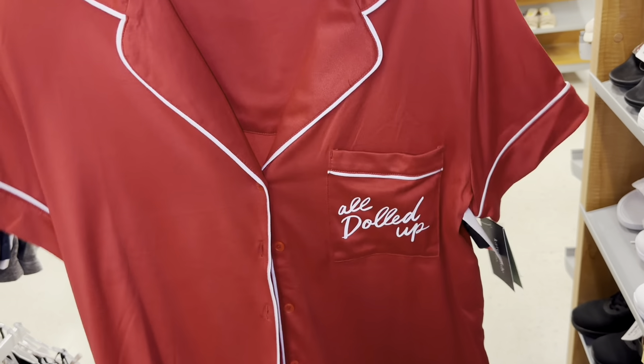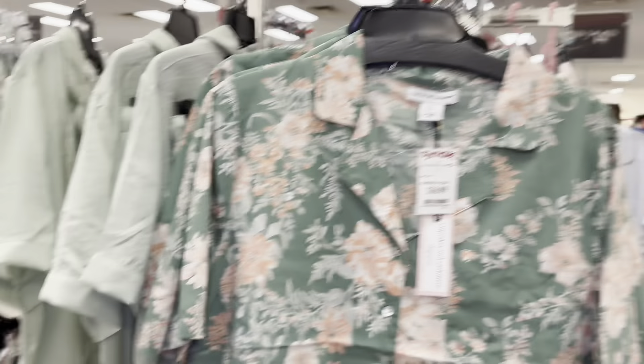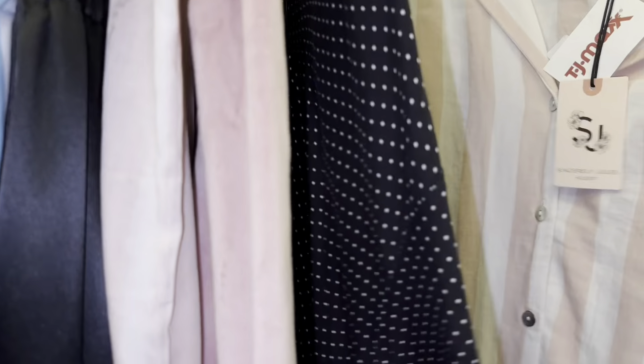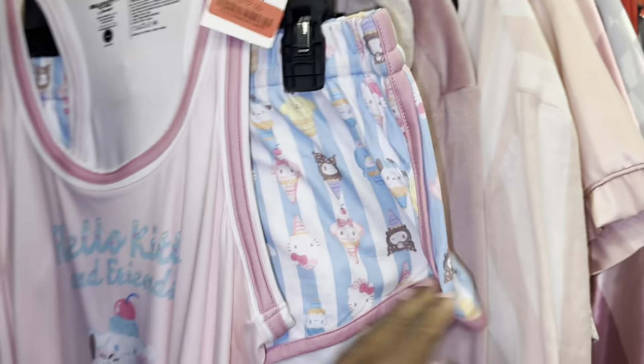And this cute Kate Spade. It has to be a buttoned up shirt, cause you know — breast reduction. Oh, that's cute. Oh, I didn't even see this one. Oh, this is cute. This is cute, it is $16. That's giving Victoria's Secret — if you know, you know. Oh, that's cute.